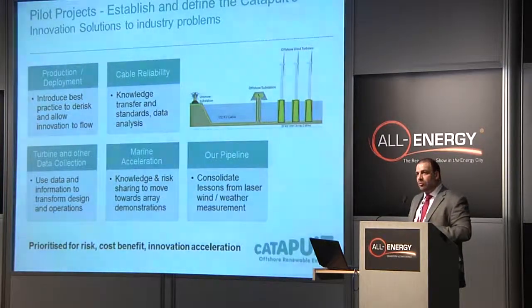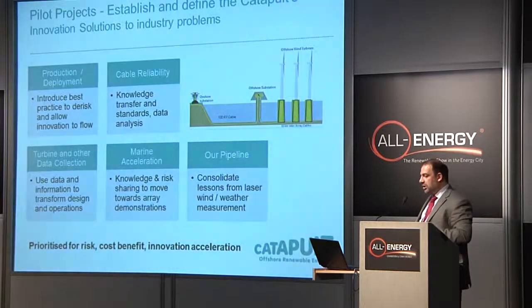We have a stand downstairs. You can hear more from us over the next couple of days, and I'll be delighted to speak to you. But that's the brief introduction — thank you very much.